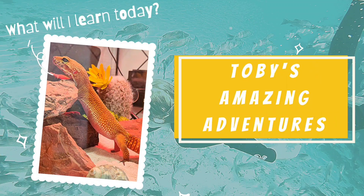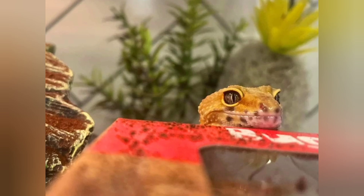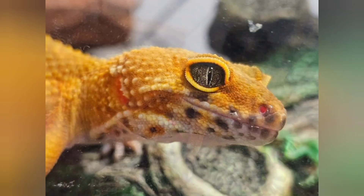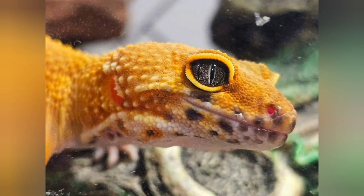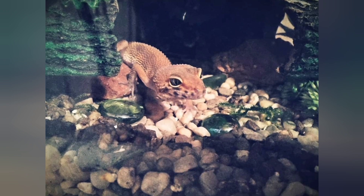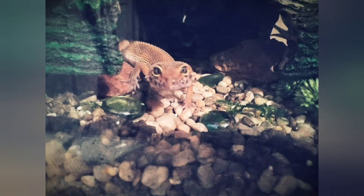What will I learn today? Meet Happy, my happy and beautiful leopard gecko. Happy is almost two years old and she's a female. As you can see, she's looking a little gray and dusty right now, but that's only because she's preparing to do something very important.